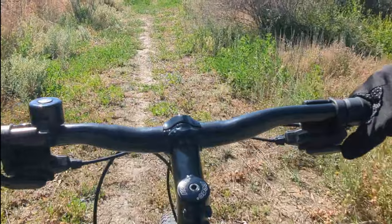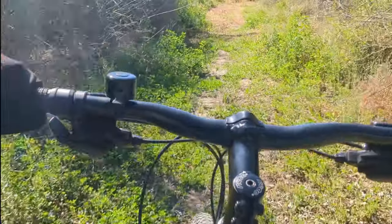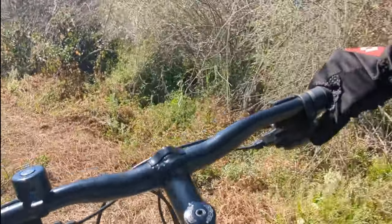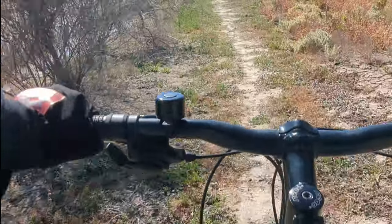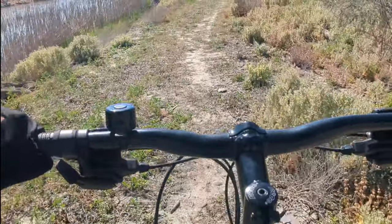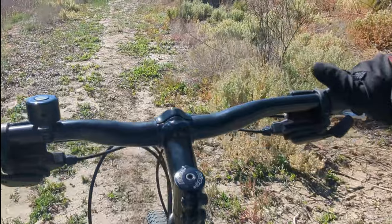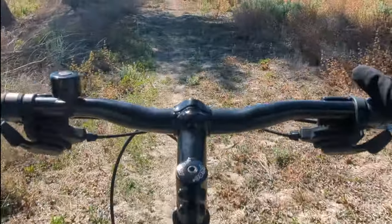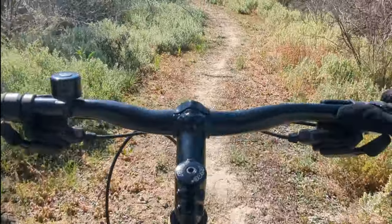The terrain in this area changes so quick. When you come across what we have today, it makes it all worthwhile. Here we go, back out of the high grass.